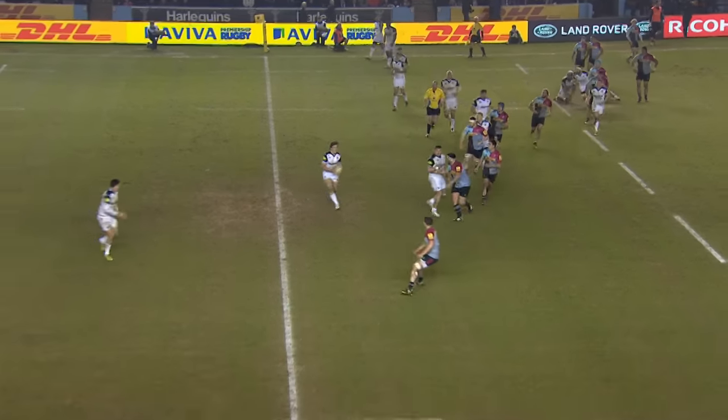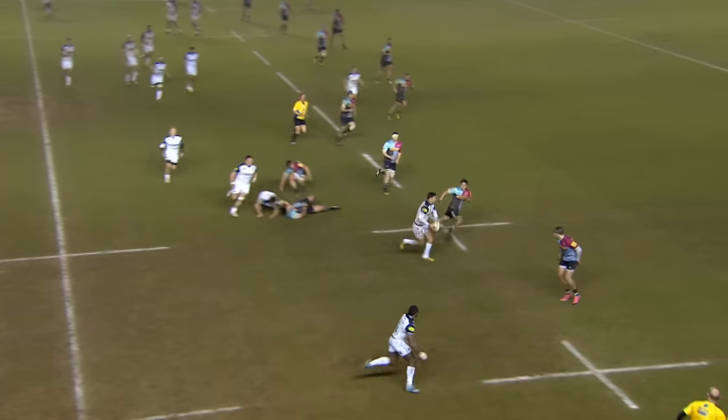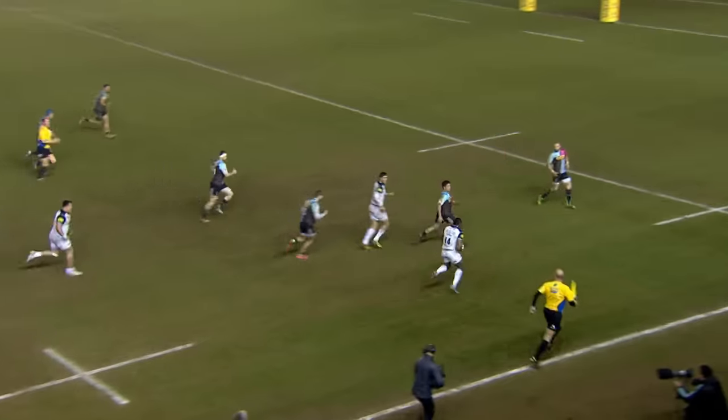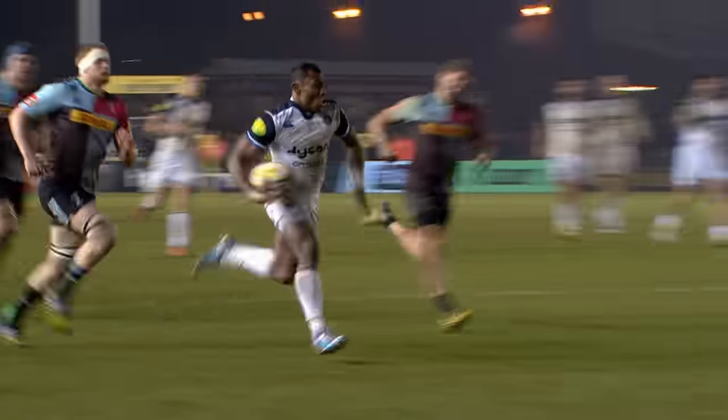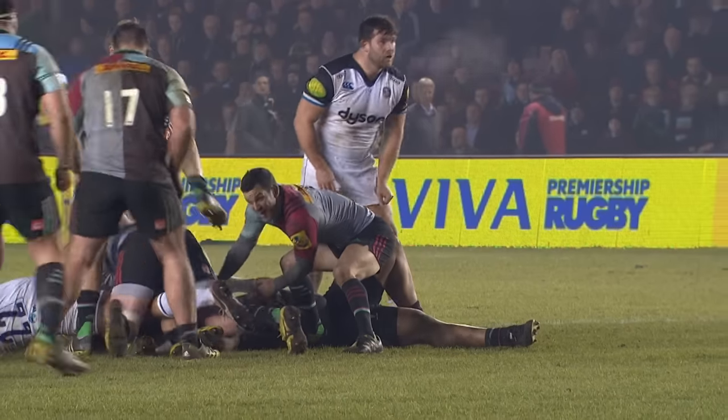Having been 29 points down at one stage, an unlikely comeback was made somewhat more probable by another try from Bath with just under ten minutes to go. Williams' opposite wing Samessa Rocadanguni cutting back inside and finding space to race in for the try. Homer's conversion got them to within ten.